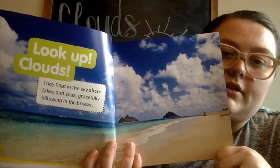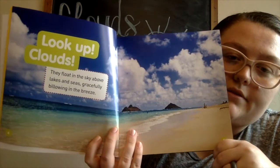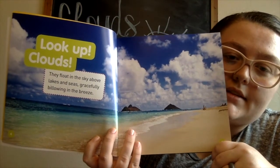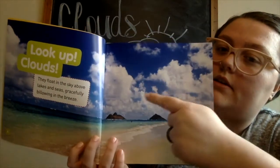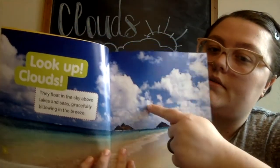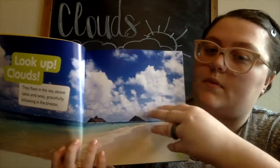Look up — clouds! They float in the sky above lakes and seas, gracefully billowing in the breeze. Look at all of them — all of these are clouds, all these white fluffy things.